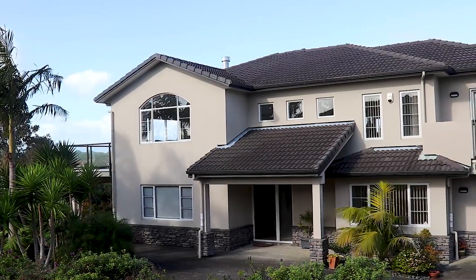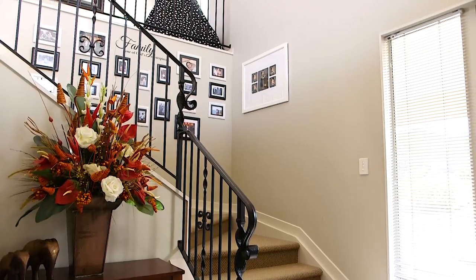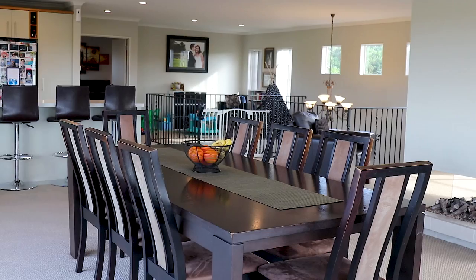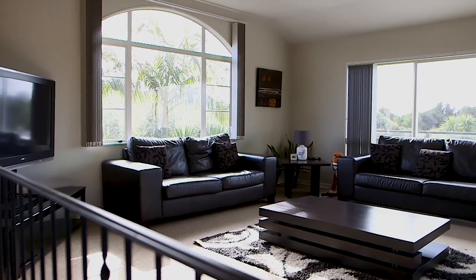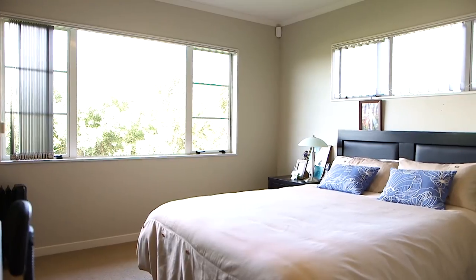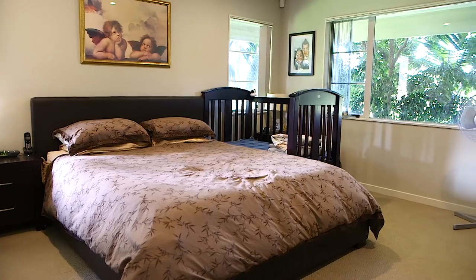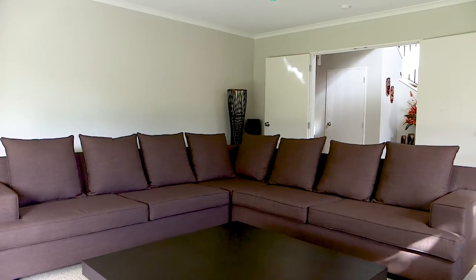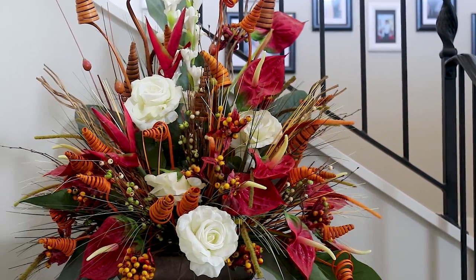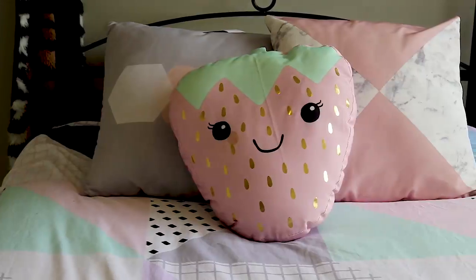The two-storey grand house offers plenty of space for all family members. Upstairs features a modern kitchen with open plan flowing to a spacious dining and living room awash in sunlight, plus a master suite and a powder room. Downstairs you'll find a master suite and three double bedrooms, plus another living room and a family bathroom — all contributing to a perfect ambience for relaxing and entertaining.